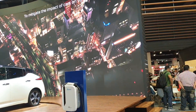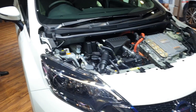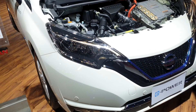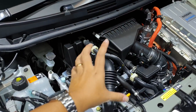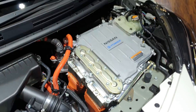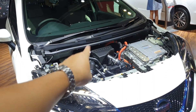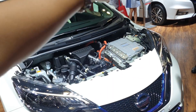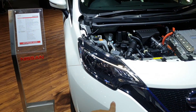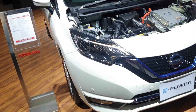We are here at the Nissan booth in Klims and we have here the Note E-Power. What you see here is a 1.2 litre petrol engine and this is an electric motor. The 1.2 litre engine charges a battery which powers the electric motor, and the electric motor drives the front wheels. The engine has no connection with the front wheels.